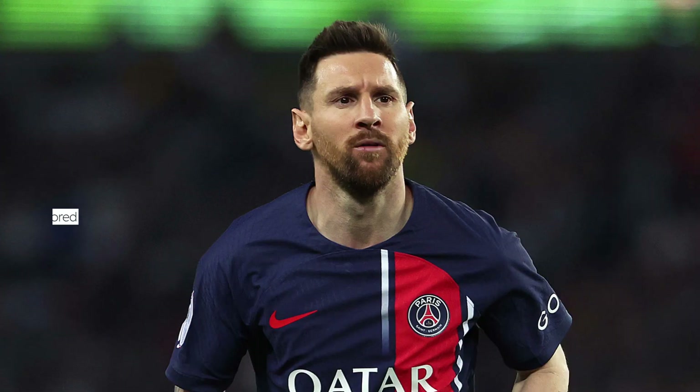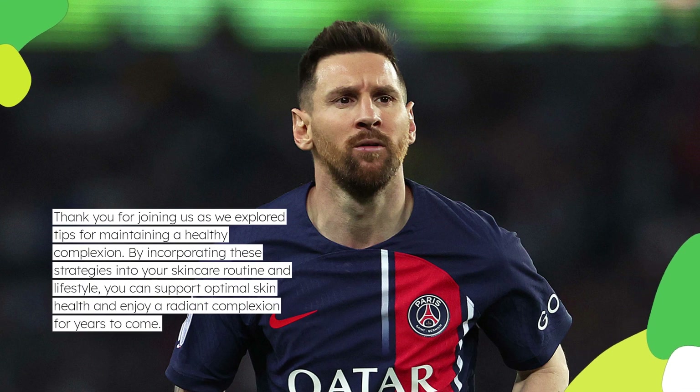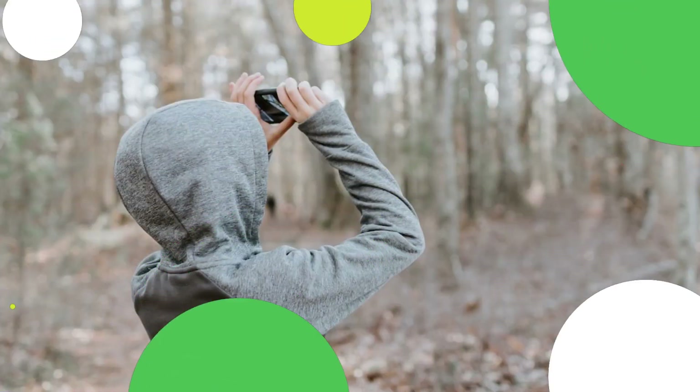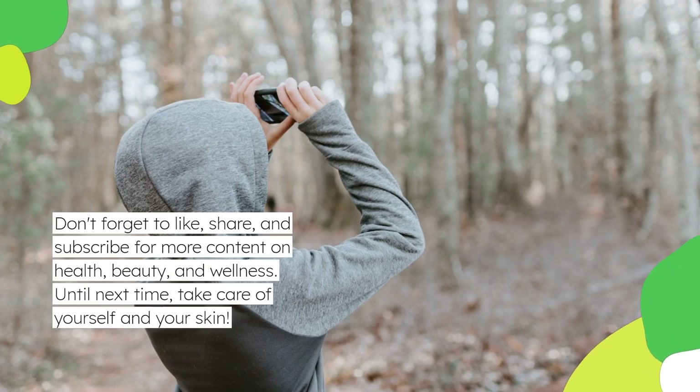Thank you for joining us as we explored tips for maintaining a healthy complexion. By incorporating these strategies into your skincare routine and lifestyle, you can support optimal skin health and enjoy a radiant complexion for years to come. Don't forget to like, share, and subscribe for more content on health, beauty, and wellness. Until next time, take care of yourself and your skin.